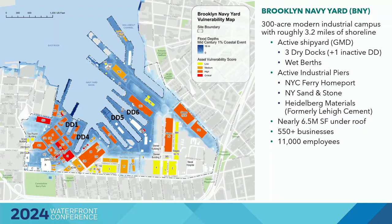So here's the Brooklyn Navy Yard. It's 300 acres on the Brooklyn waterfront with 3.2 miles of shoreline that we need to protect. We have an active ship repair company, some wet berths, and three active dry docks — one of which is inactive. We also have more than 40 buildings with over 550 tenants and 11,000 jobs. So we have a lot of infrastructure to protect at the yard, including 6.5 million square feet under roof.